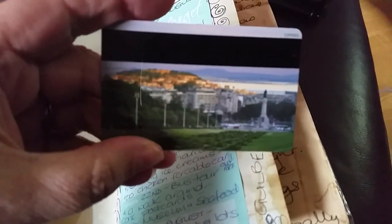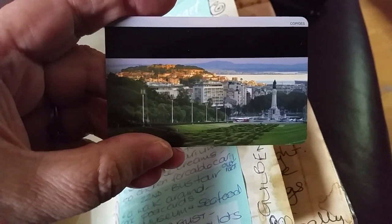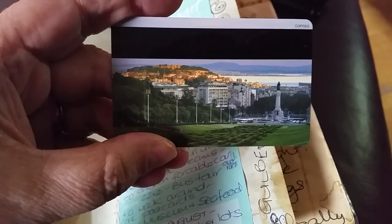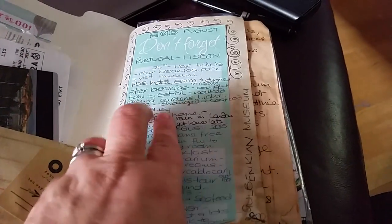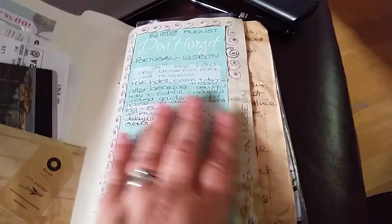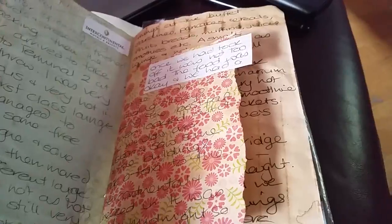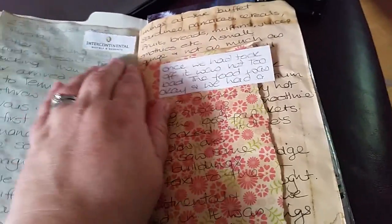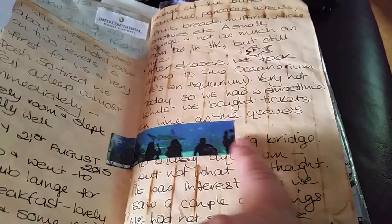In the front here is our boarding card and this is our room key, and this part was opposite the hotel we stopped in at first — just beautiful views down of the park there that you can see. This was a bit at the front of my journal with the days of the week, so if I didn't have time to write a lot I could just jot down briefly what I'd done, just as a reminder really.